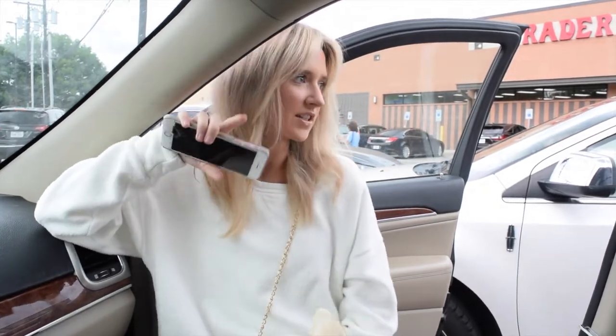So how much are we going to do this under? A week's groceries under $100.